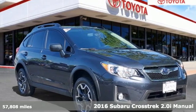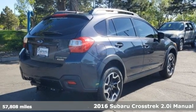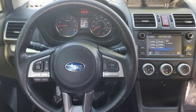Here's a 2016 Subaru Crosstrek. Open up to open roads and endless possibilities in this Crosstrek. It's well equipped with the features you need.